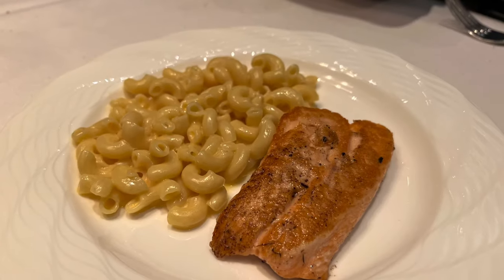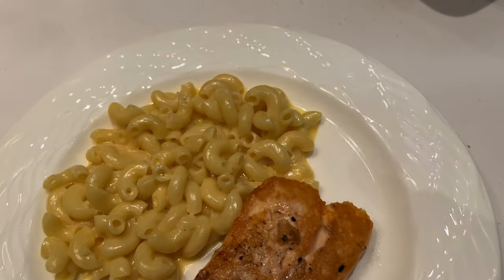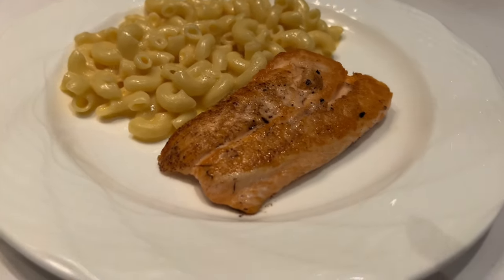The kids' menu also offers some yummy options. We ordered the salmon with a side of mac and cheese. The salmon was a bit overcooked, but this was a tasty dish anyway.